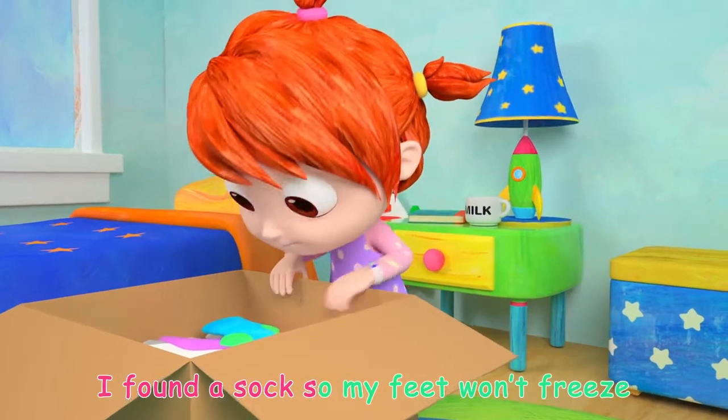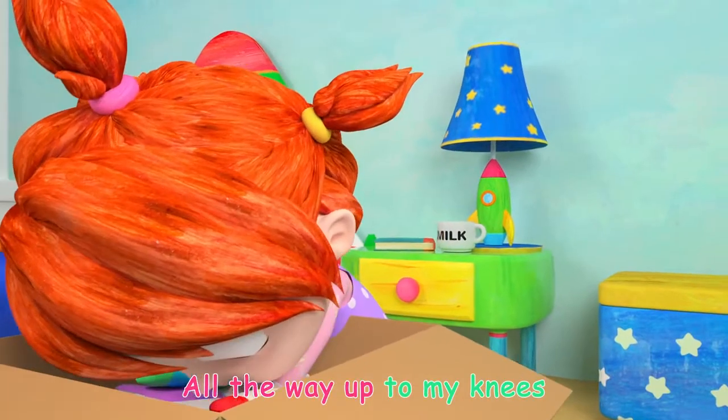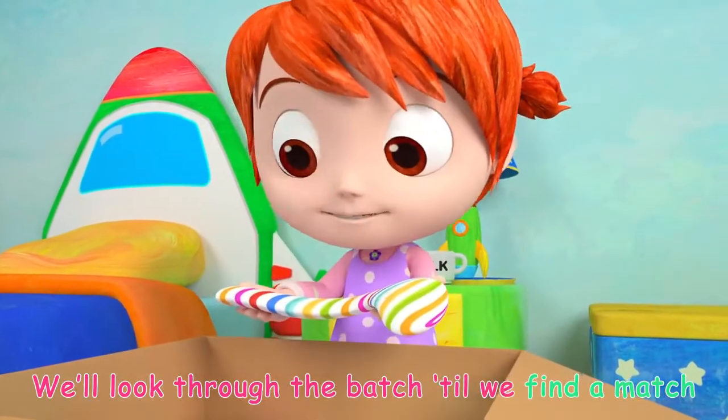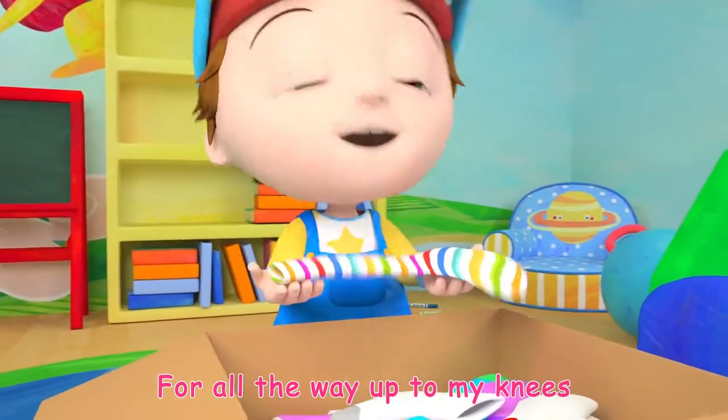I found a sock so my feet won't freeze, all the way up to my knees. We'll look through the batch till we find a match for all the way up to my knees.